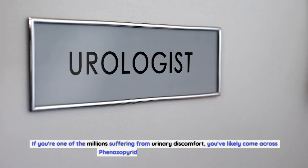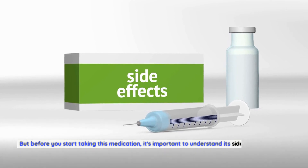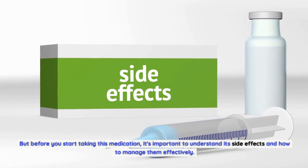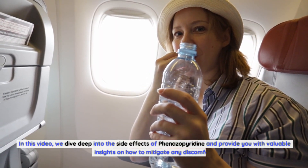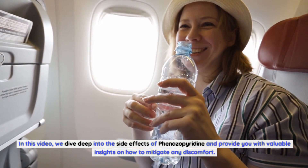If you're one of the millions suffering from urinary discomfort, you've likely come across finazipuridine as a potential solution. But before you start taking this medication, it's important to understand its side effects and how to manage them effectively. In this video, we dive deep into the side effects of finazipuridine and provide you with valuable insights on how to mitigate any discomfort.